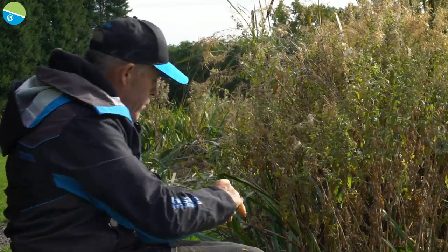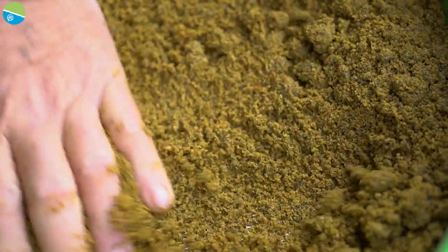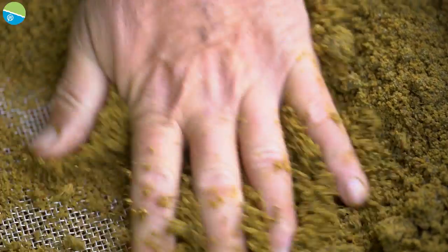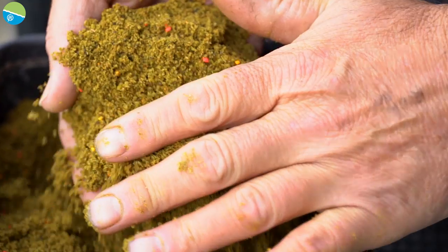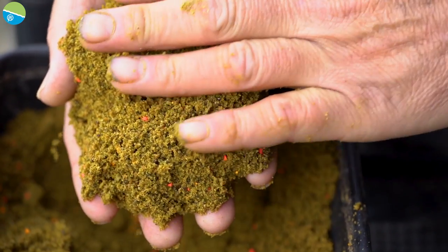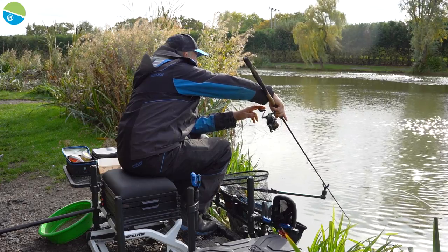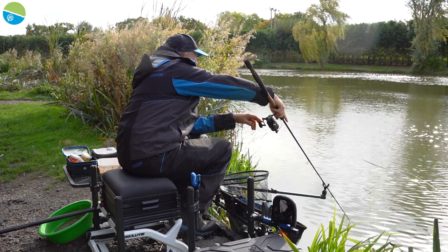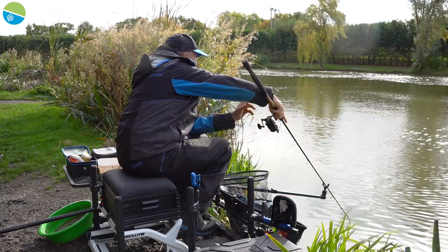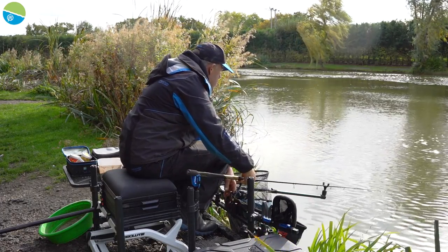I've put my groundbait through one of the smallest Preston riddles — the green one — twice. I do that a lot whether I'm fishing for skimmers on the pole or whether I'm fishing the method. I think it just makes it so much nicer and fluffy. It takes a little bit of time to push it through, but the end bait is worth that extra 10 minutes.